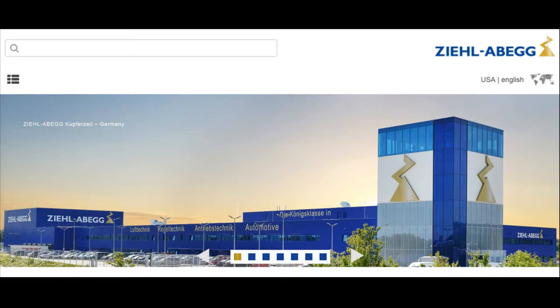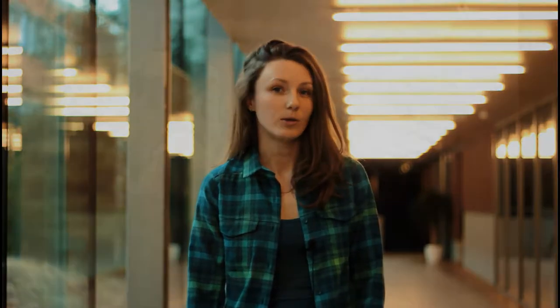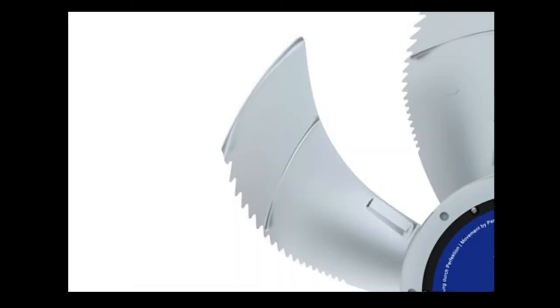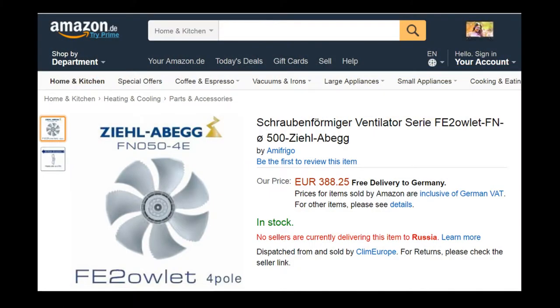One German-based company that operates globally, with one of its focuses being ventilation systems, came up with the idea of a silent extra fan — those usual fans we use at home to cool down the air. Inspired by the owl, they made the blade edge serrated, and this fan operates much quieter than a usual fan. It is now a commercially available product, though quite expensive — the price on Amazon is about 400 euros.